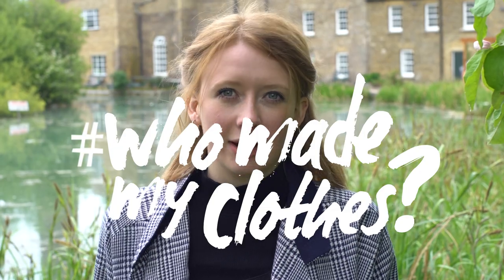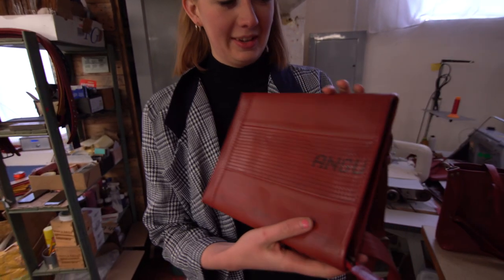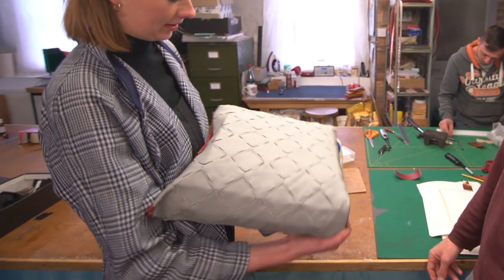A few weeks ago we were talking about fashion revolution and seeing what you guys could do to make your clothes last longer and to value what we have in our wardrobes. We wanted to come and see what that looked like on a slightly bigger scale, so we have come to this mill to visit Elvis and Cressy, who have been making bags, wallets, and accessories from reclaimed fire hoses for over 10 years.